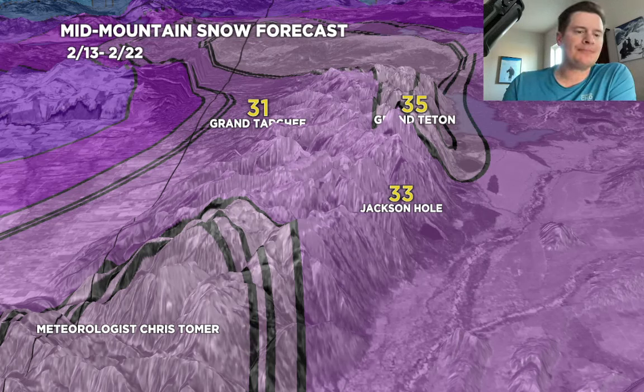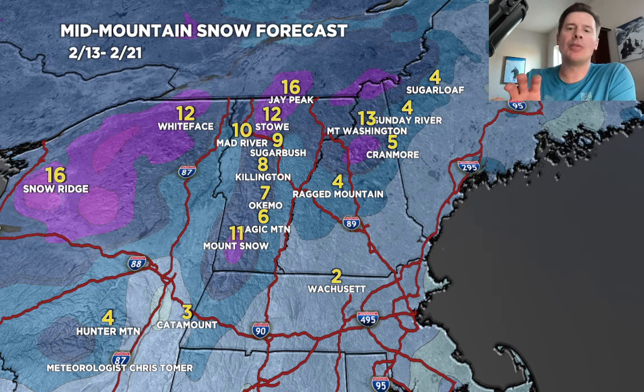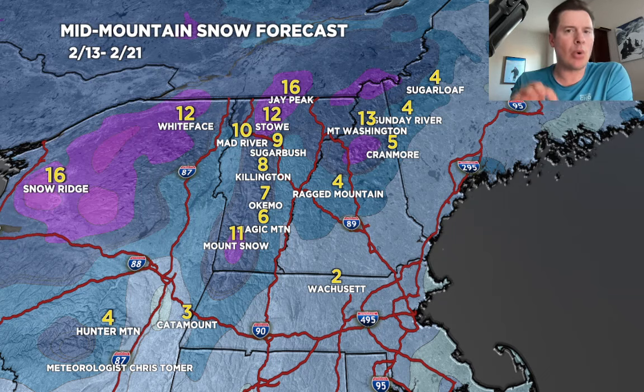Let's go to the Northeast. Most of this snow comes 2/15 into 2/16, and a lot of it's across the northern tier — through parts of northern New York, and some degree to Snow Ridge, Whiteface. But also up into Stowe, Mad River, Jay Peak, Mount Washington. So that's kind of a northern preference there. And there might be a nice little pocket around Mount Snow as well. But most of that snow, again, comes 2/15 and 2/16. And there's probably another storm around 2/22, maybe 2/23 — I didn't include it here as this forecast ends on 2/21.